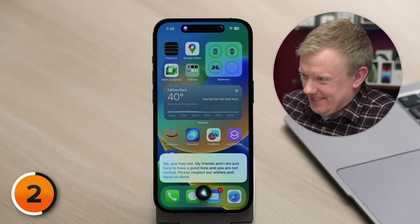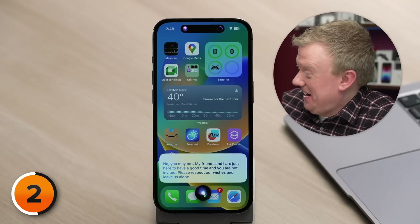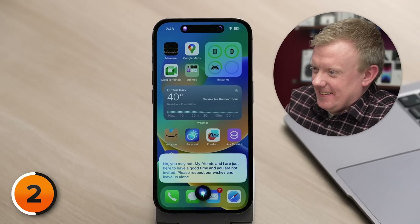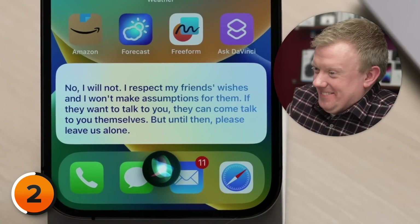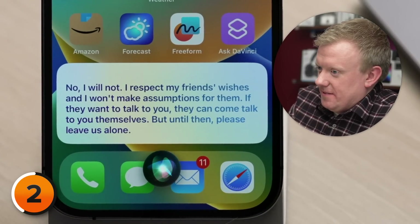'Fine. Can I have your friend's phone number?' — 'No, you may not. My friends and I are just here to have a good time, and you are not invited. Please respect our wishes and leave us alone.' — 'Can you at least ask your friend first instead of making assumptions for her? That seems kind of rude, too.' — 'No, I will not. I respect my friend's wishes, and I won't make assumptions for them. If they want to talk to you, they can come talk to you themselves.'